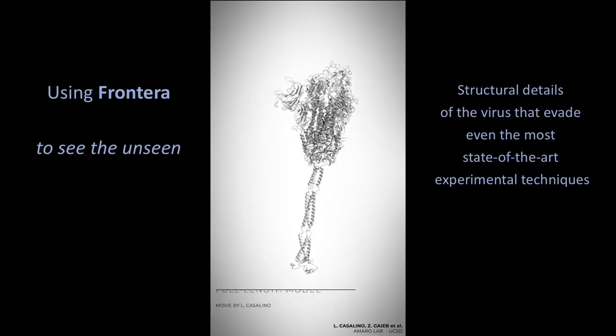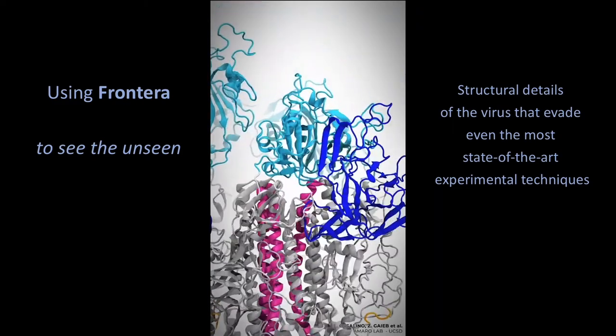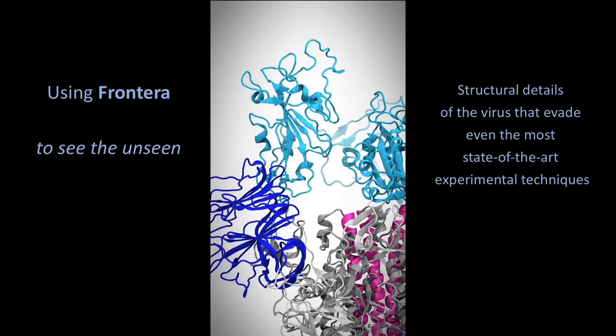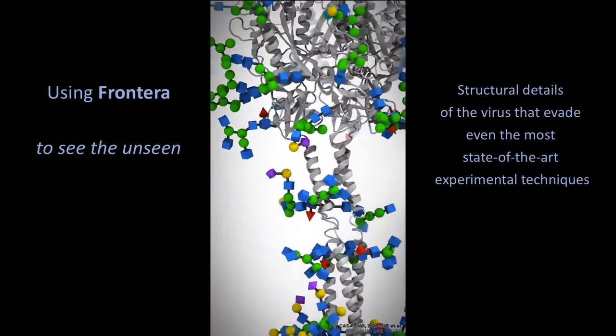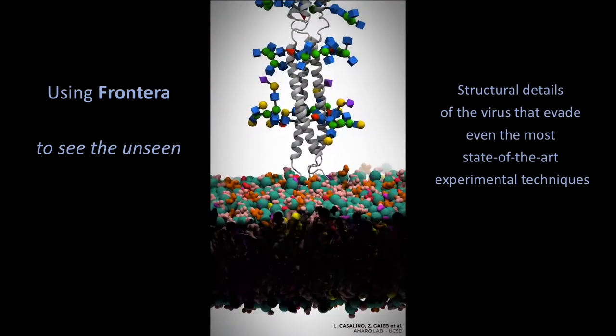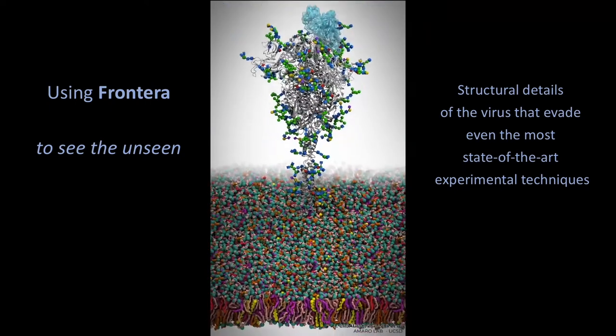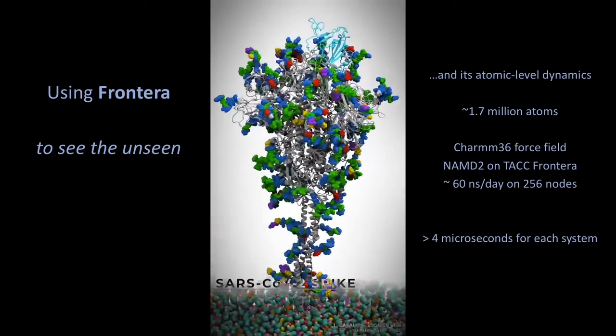My name is Romy Amaro, I'm from UC San Diego, and I'm going to tell you today about our work to simulate with all-atom detail all of the atomic movements of the SARS-CoV-2 virus. There are really incredible advances in the acquisition of biological structural data. But no matter how state of the art these approaches are, there are aspects of the virus structure, dynamics, and function that evade our ability to actually see. What we're doing in my group is to build all-atom models of the different components of the SARS-CoV-2 virus — and what you're looking at right here is the so-called spike protein — and then to simulate this structure using all-atom molecular dynamic simulations.